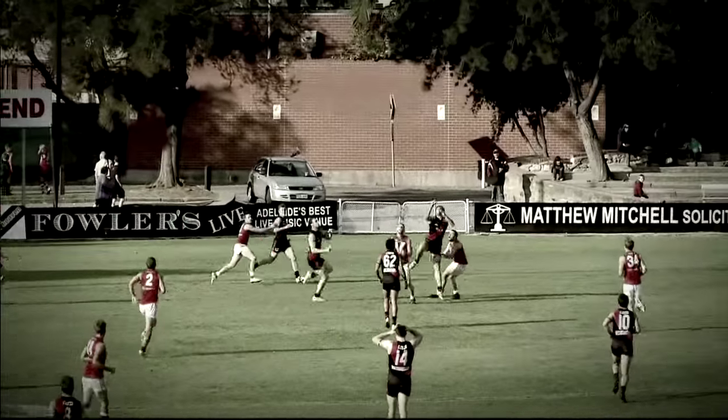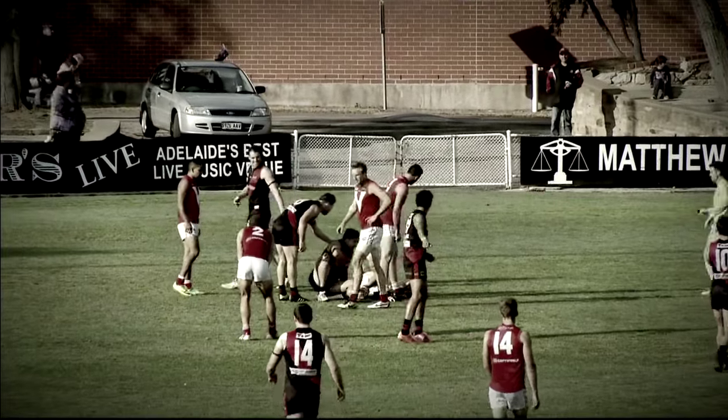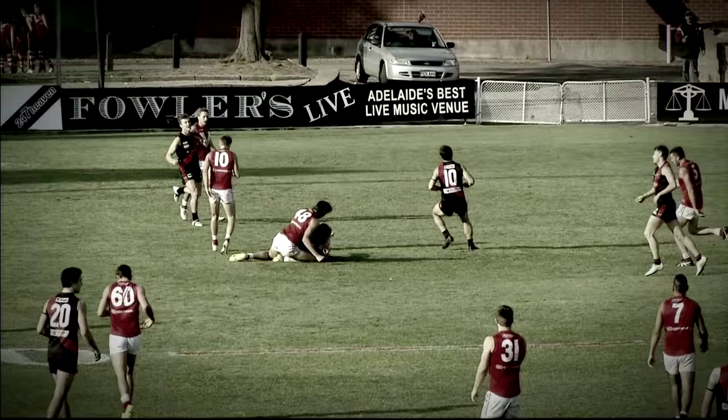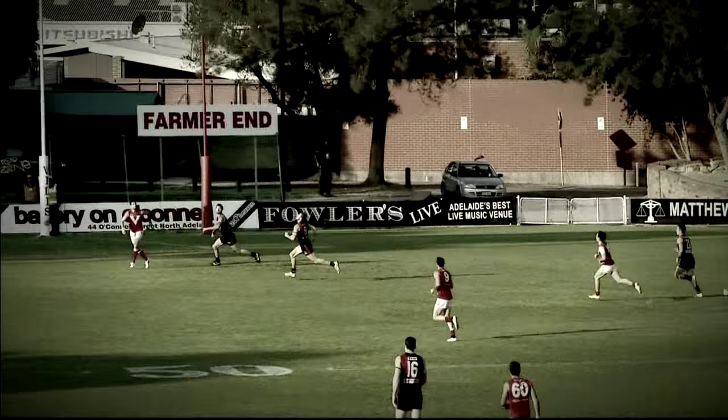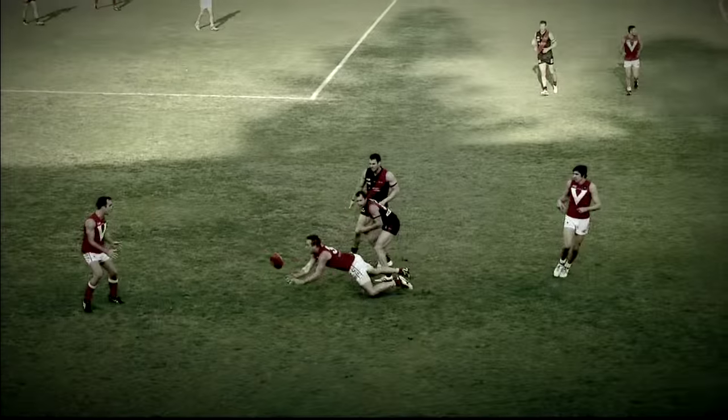Pressure on Logan Hill. Kicks it long inside forward 50. Where's Filkey? Who's taking that mark? Because that is an absolute ripper. Inboard to Beach at half forward. Goes inside 50. Hardy. Kicks towards the hot spot. Down there. Obst. Well done. Adam Hartlett kicks down the line. Oh, good mark.